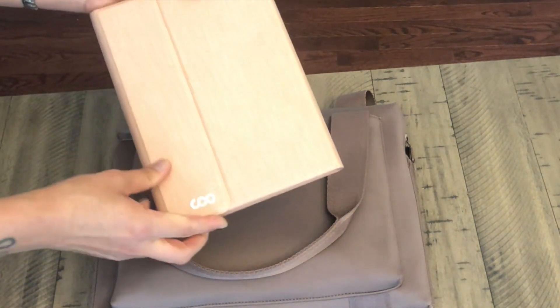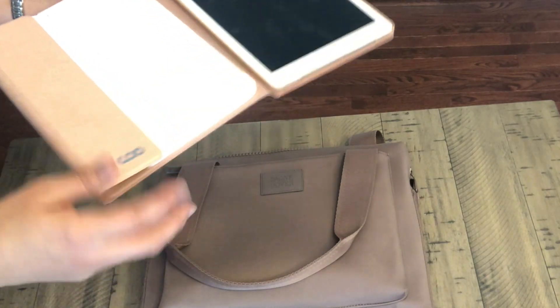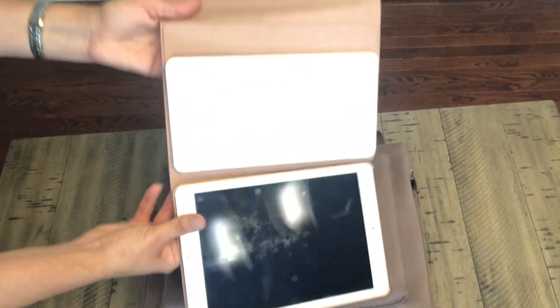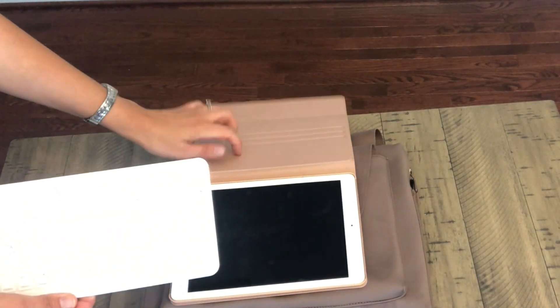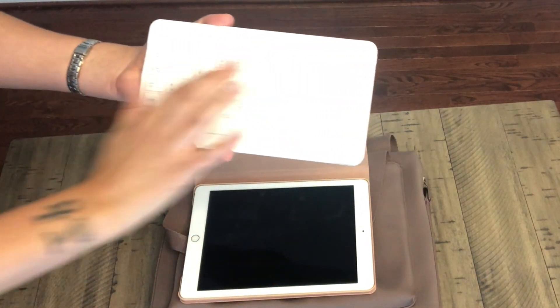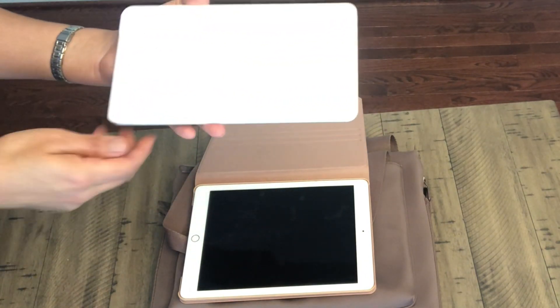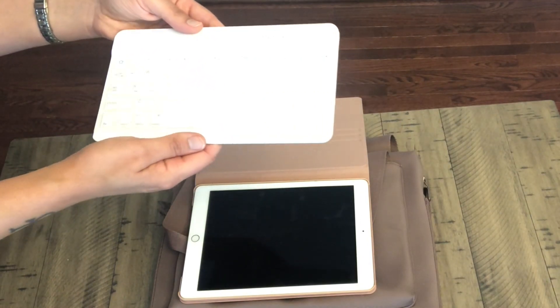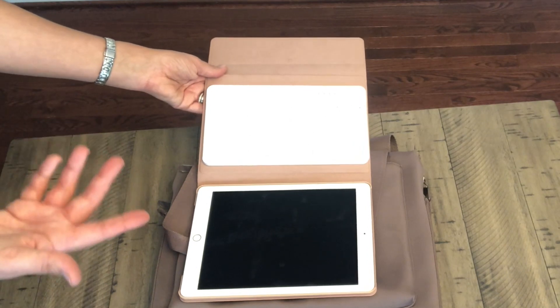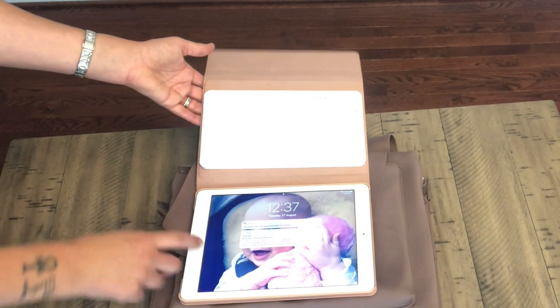My iPad is an iPad Pro 9.7-inch, and I have a case and keyboard I got off Amazon — I'll put the link below. It comes with the case and a little keyboard that magnetizes to the case, which is really cool. It's a full wireless keyboard with an on/off switch and connect switch, and it has a really nice tactile feel to type on. The whole case and keyboard only cost me $40 from Amazon, compared to the hundred-odd dollars they'd want at the Apple Store — and they don't even make them for my older iPad anyway. It folds up very portably.